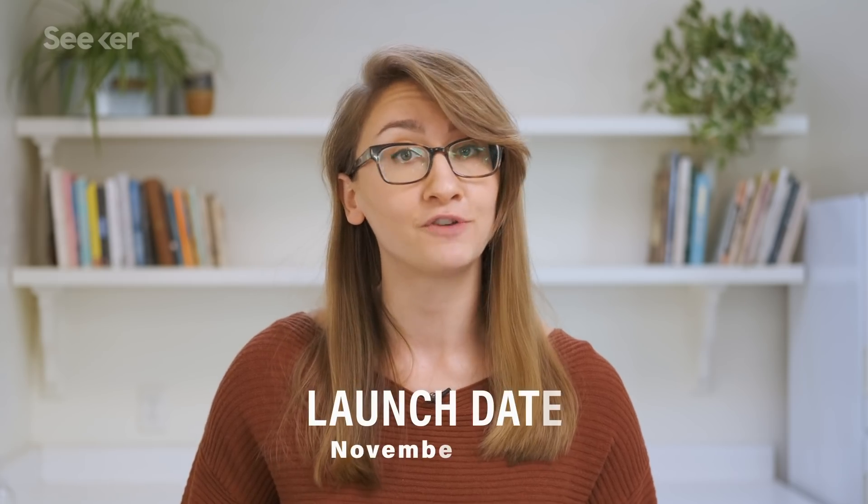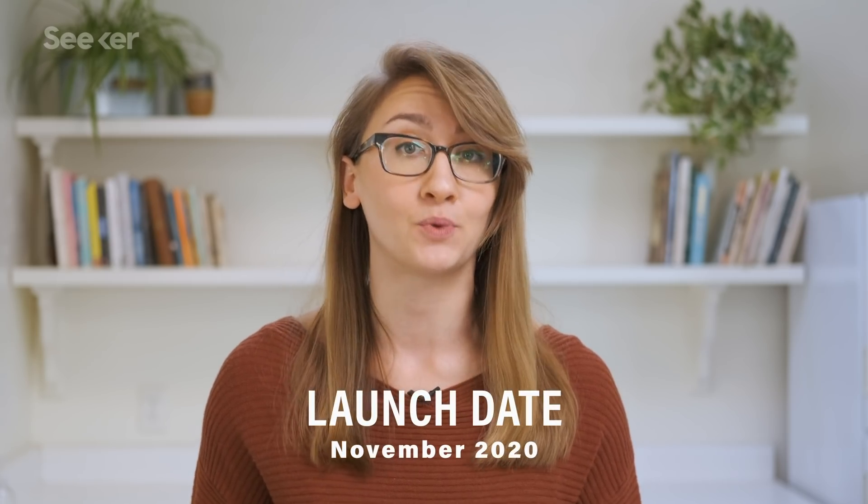Originally scheduled to launch back in 2017, Chang'e-5 is now expected to take off on a Long March 5 rocket at the end of November 2020. And the team won't have to wait long for the sample, since it's expected to arrive back on Earth by early to mid-December.